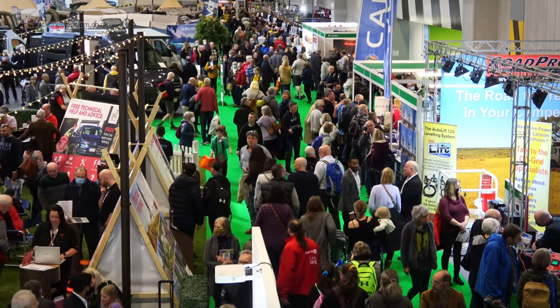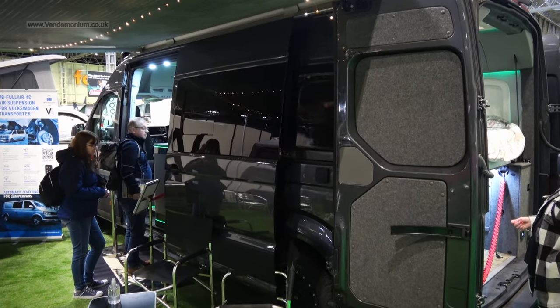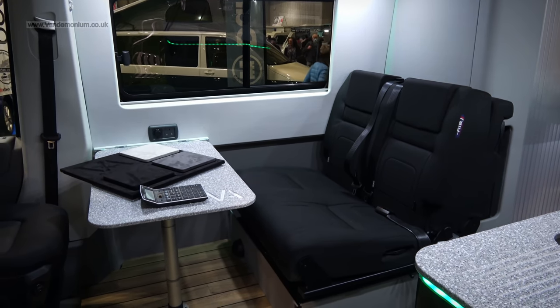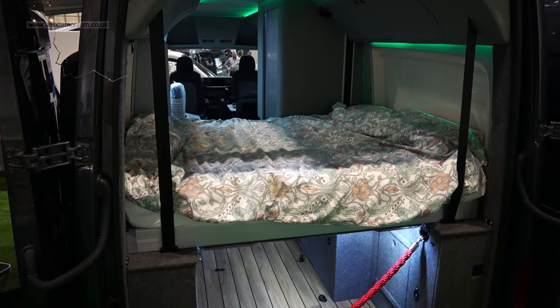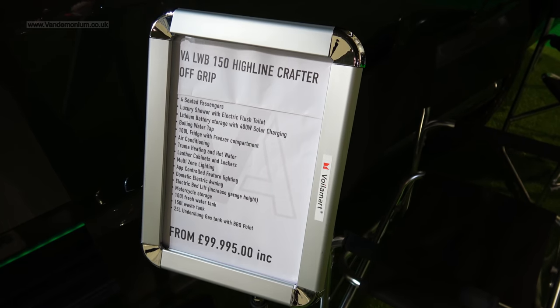My quest was for a van with an open living space, ideally a fixed bed and a bathroom. This VW Crafter had a very typical layout which I don't like — the table here makes things too cramped, even if removable, though it did have the fixed bed that makes life easier. At £100,000 it's got a high spec, but it's not right for me.